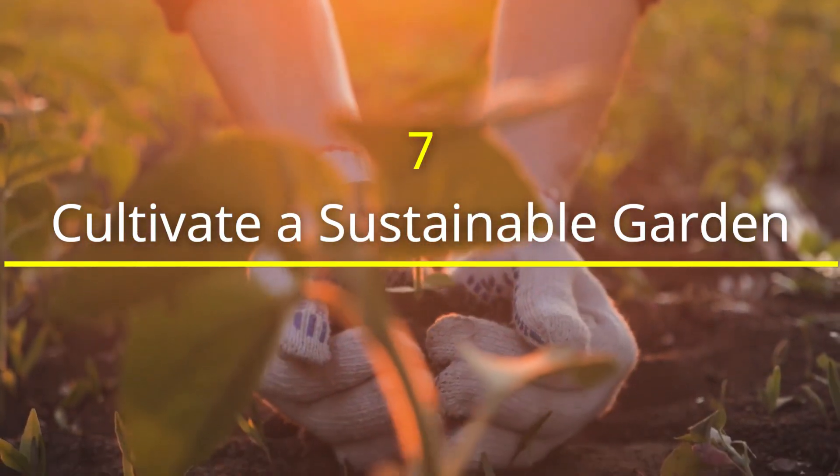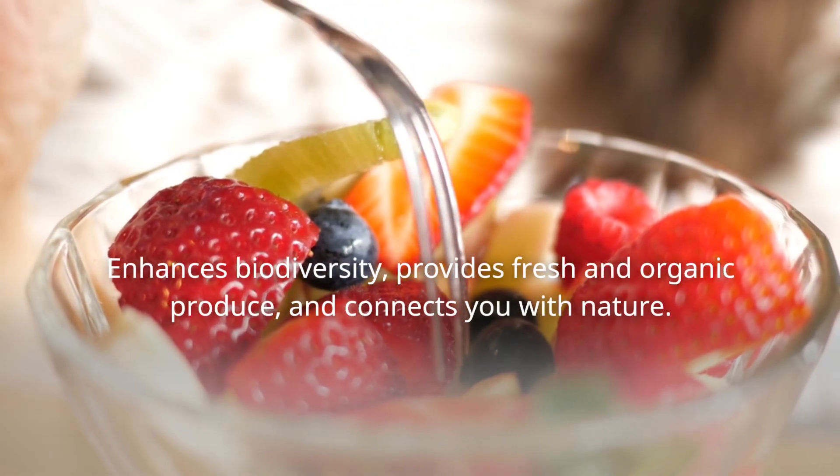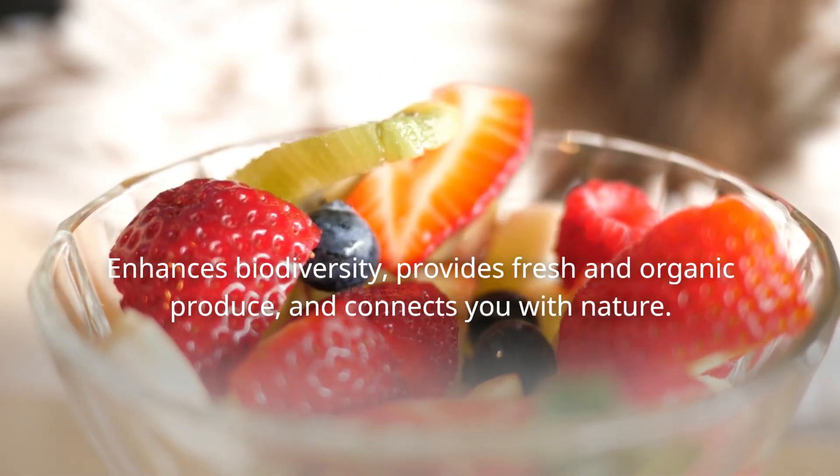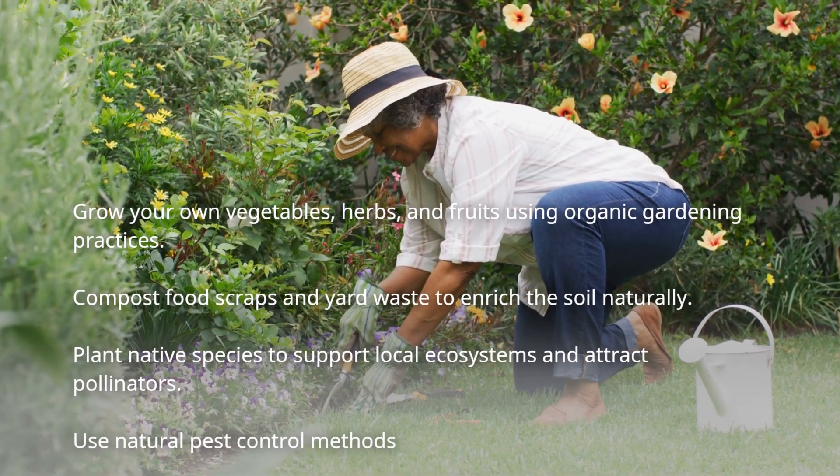Cultivate a garden. By opting for organic gardening methods, conserving water, and natural pest control, we can minimize our ecological footprint and protect the health of our soil, water, and wildlife.